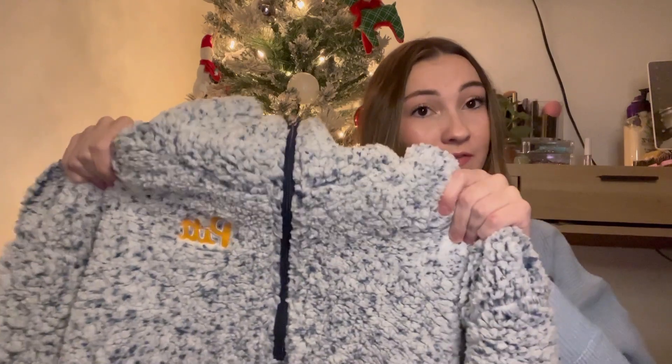He got me a Pitt sherpa quarter zip. I love quarter zips — it's probably one of my favorite pieces of clothing to wear. I don't really have a ton of cute Pitt stuff like this; most of my Pitt stuff is just hoodies. The rest of the gifts I'm about to show are from my family.